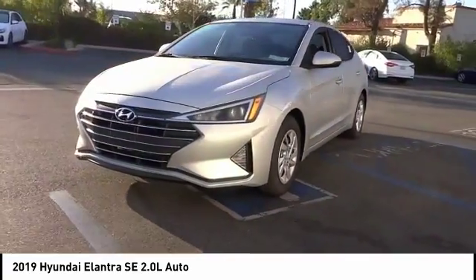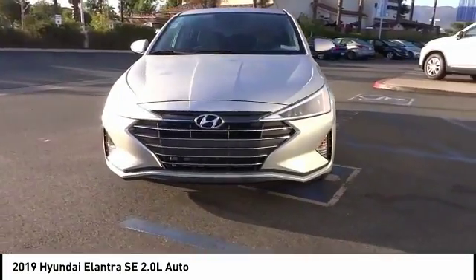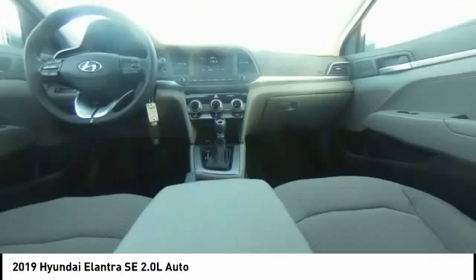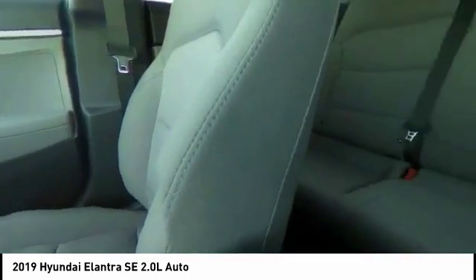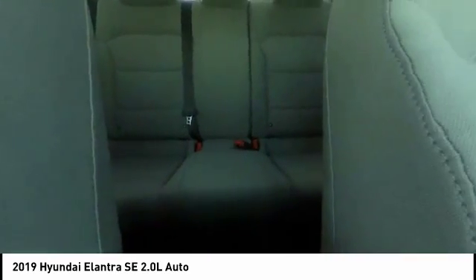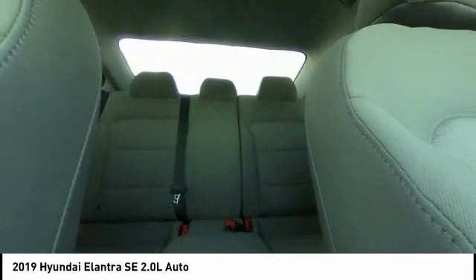Here are some of this vehicle's great options: traction control, dual airbags, air conditioning, power steering, electronic stability control, power windows, rear window defroster, trip computer, security system, and overhead console. Your new ride is just a phone call away.